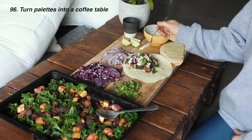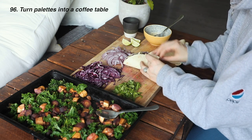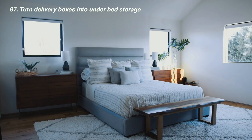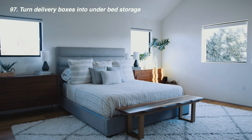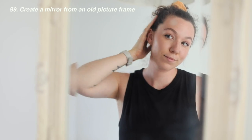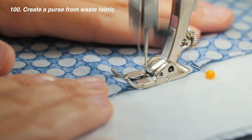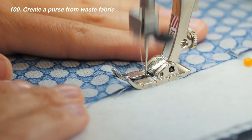Turn pallets into a coffee table — we sanded, stained, added wheels, and voila. Upcycle boxes received from online orders into under-bed storage. Create a bookshelf out of crates — just paint or stain them, nail together, and there you go. Create a mirror from an old frame. Sew together a little makeup bag or purse from waste materials like clothes you don't want to throw away.